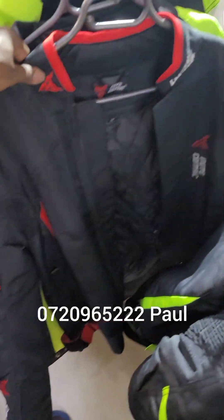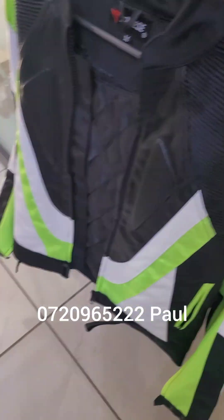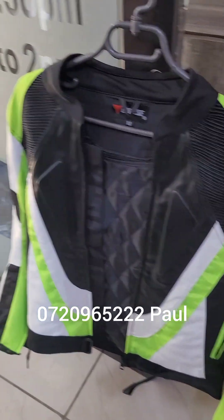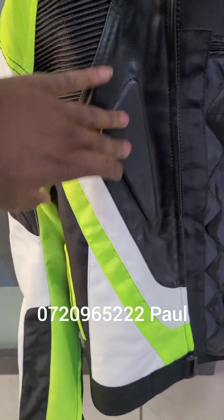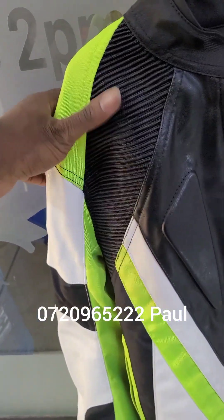The Moto Centric comes in green and red — the price goes for 14,000 Kenyan shillings. We also have the Dainese jacket over there. It's a nice reflective jacket, good quality. The price of this jacket also goes for 14,000 Kenyan shillings. It's also breathable with vents over there.